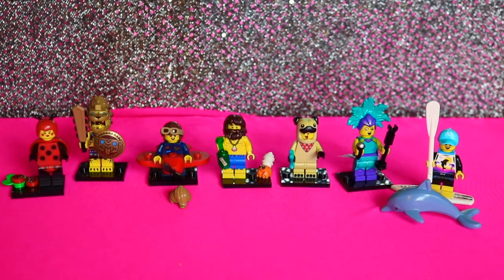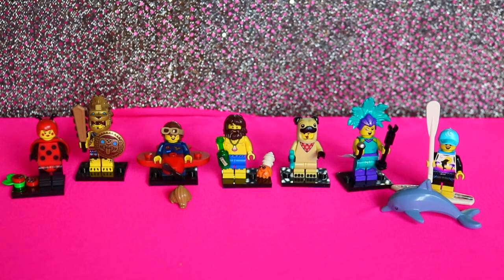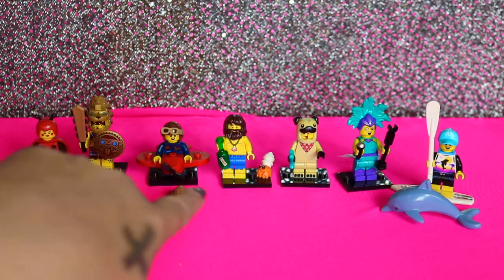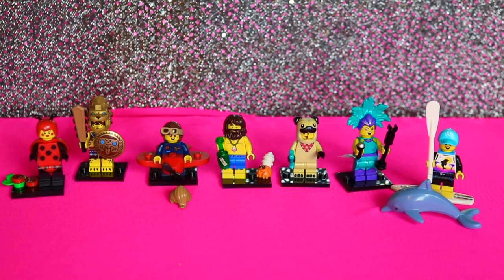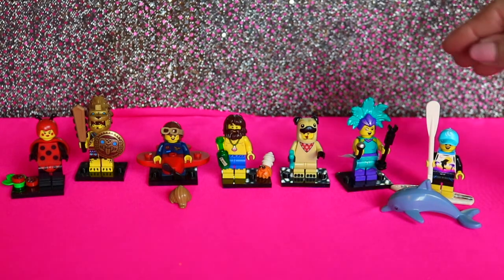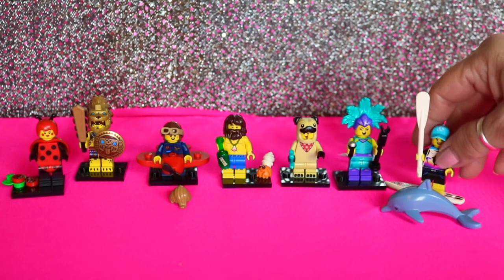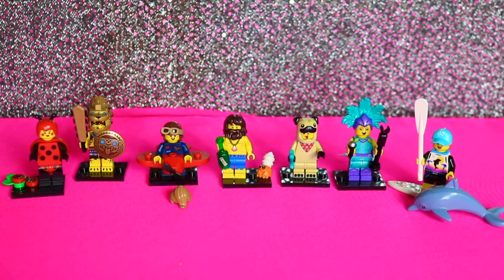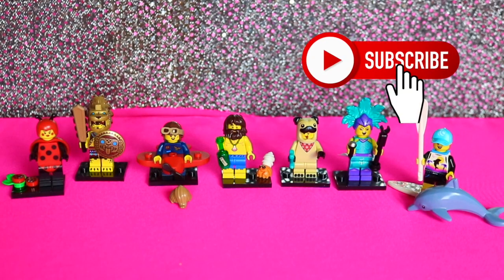All right, that is everything we got in the video. Go ahead, pick a favorite. Ladybug lady! She's my second favorite. I have to go Tom Hanks — I just love that little teeny hermit crab. The paddleboard girl was cute too. It's really hard because they're all very very cute. They all have a lot of detail for just being little Lego figures. So we're gonna keep going for that beekeeper — we need the beekeeper! Go ahead and give this video a like and subscribe and we'll see you next time. Bye!